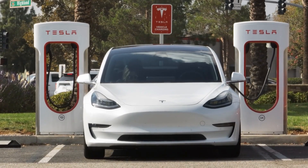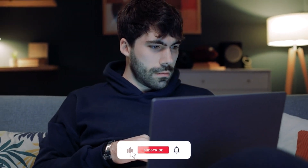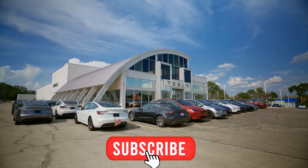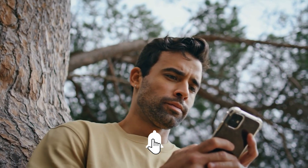If you found this breakdown helpful, hit that like button, share it with friends, and don't forget to subscribe for more honest takes on EV news. Turn on the bell so you never miss an update, because the real story is always better than the hype.